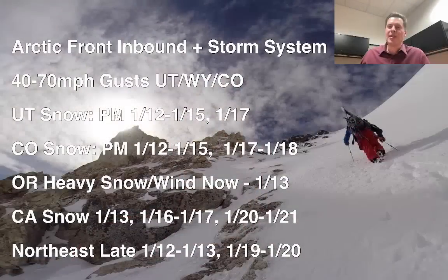Hey guys, it's Chris Tomer here with this morning's mountain weather update. Here's what I'm seeing this morning with the latest data and latest trends. It's all about the Arctic front that is now inbound.